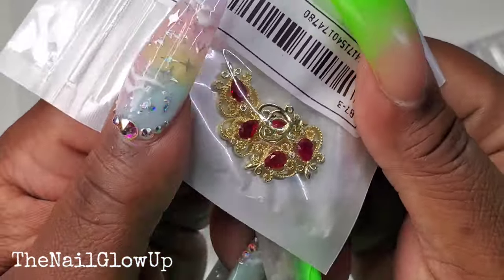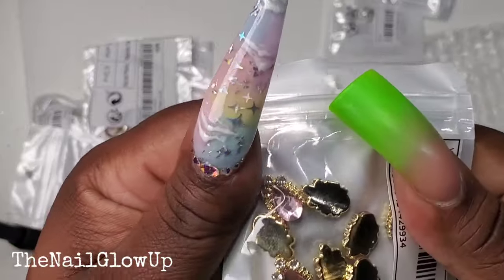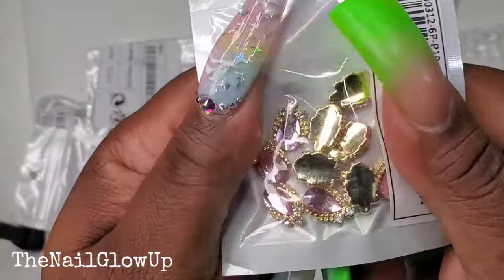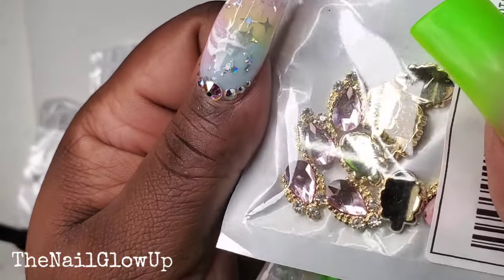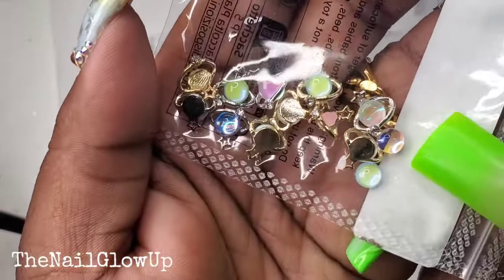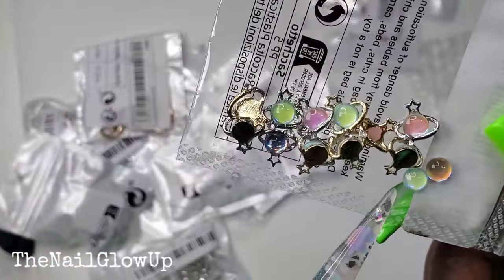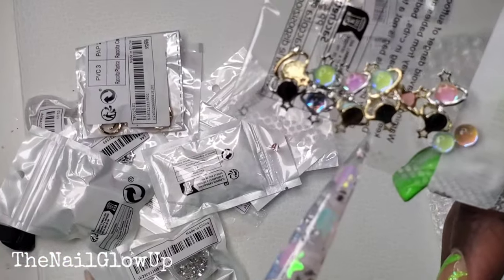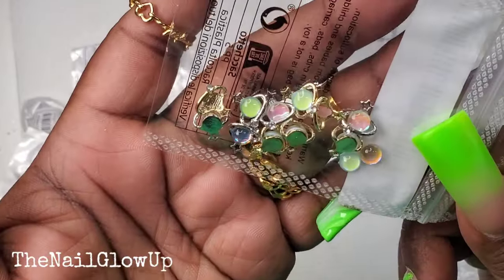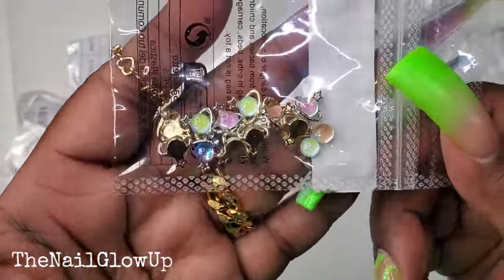Then I got these little hearts — gold hearts with a red gem on the inside. And then I picked up these pink ones — gold ones with pink gems in the middle. Those are pretty too. And then I got these little pastel iridescent-looking charms — they look like planet charms. The planet came out of two of them and I've got to find where they go and glue it back. Some have a silver background, some have a gold loop.